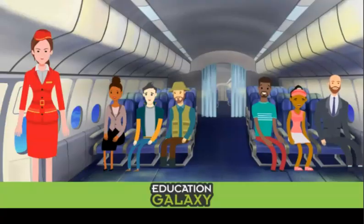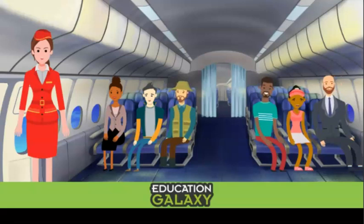Reading and writing time is so important. See all these wonderful people on my airplane? They all have places to go and people to meet, and they need to be on time. So let's learn how to tell time so you'll never be late for your big adventures.